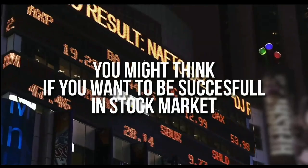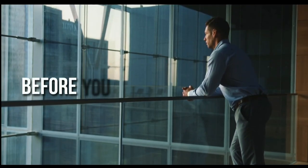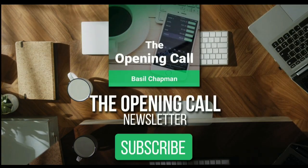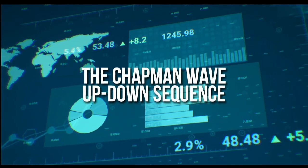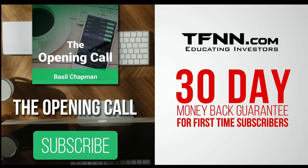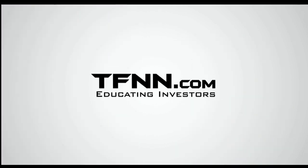You might think that if you want to be successful at trading in the stock market, you're going to need a crystal ball. After all, it's impossible to predict the future, right? Like any endeavor in life, before you decide it's impossible, get some advice from the experts. You might find that it's not so impossible after all. For daily market overviews that give you direction on the key indices, selective stocks, and commodities, subscribe to the Opening Call Newsletter at TFNN.com. The Opening Call Newsletter is written by Basil Chapman, creator of the trading methodology known as the Chapman Wave. Get it in your inbox every day with a 30-day money-back guarantee. TFNN.com, educating investors.